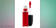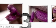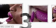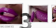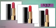MAC's Retro Matte lipstick is also a go-to. Users say that it's so hydrating it feels like a lip balm, but delivers gorgeous pops of that matte color. The shade Ruby Woo is a red that will look good on everyone — that's why it's a cult favorite.